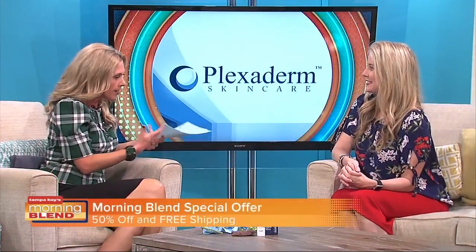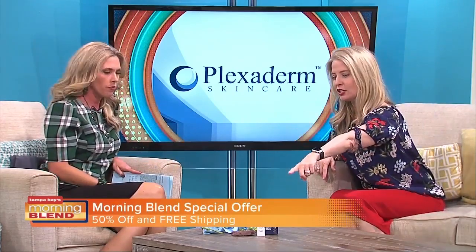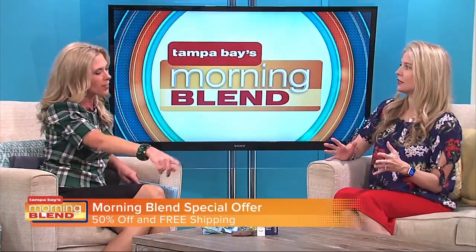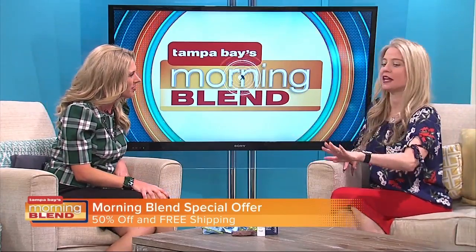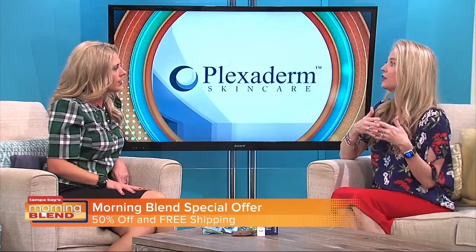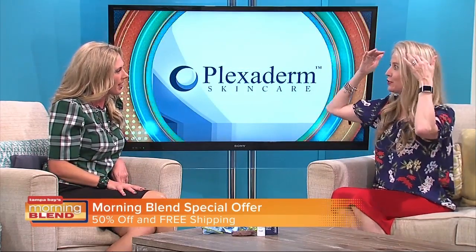Is it safe? What technology is behind it? It's actually derived from silicates found in shale rock. I have very sensitive skin and I can use this with no problems. What it does is create an invisible layer that tightens and smooths the skin. You actually feel it pulling your skin — it's truly, truly incredible.